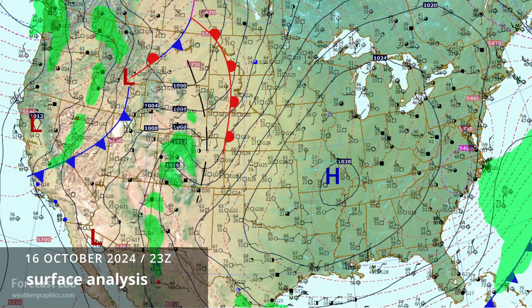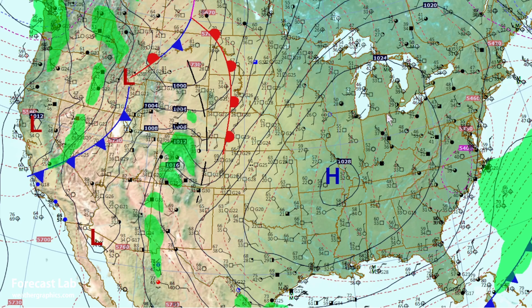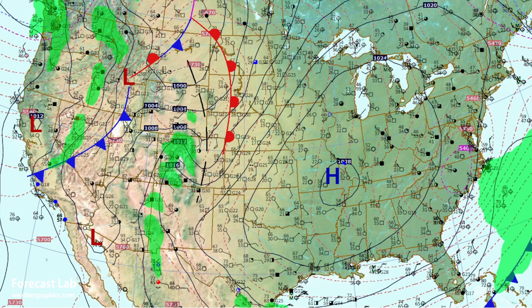We'll go ahead and start with the surface map so you're not jumping in blind. What we see here is a large anticyclone covering much of the eastern and central states, centered on the Ozarks at about 1029 millibars. East of that anticyclone we have northerly flow, temperatures in the 40s and 50s early this evening from New York down to Tennessee.